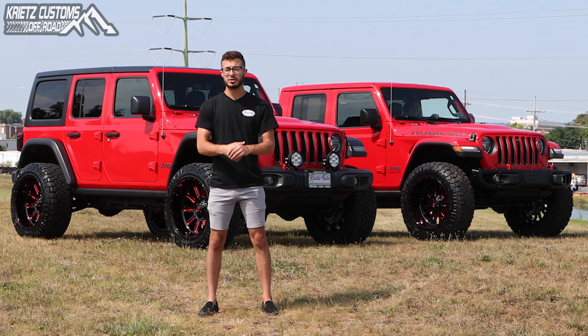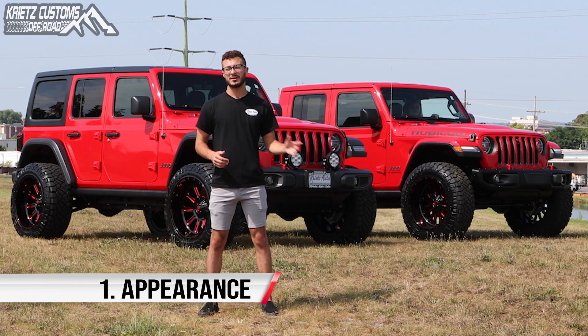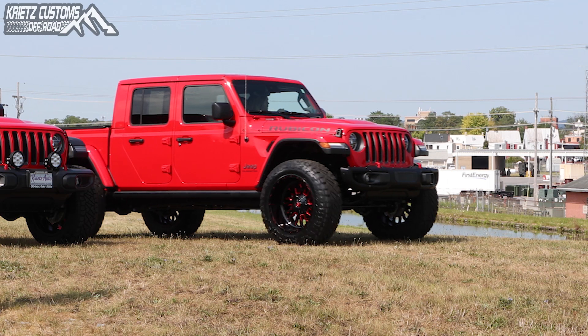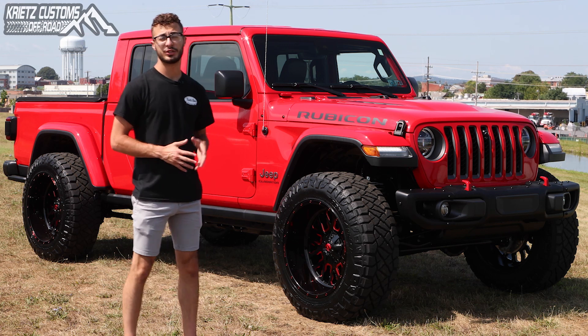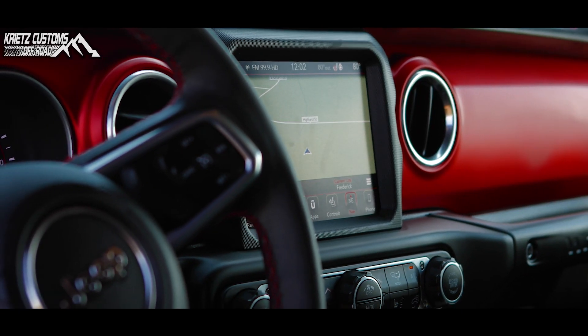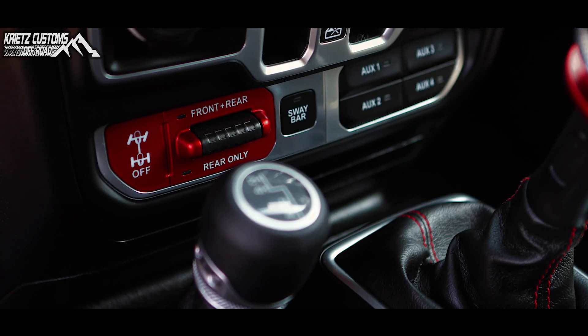Right now it looks like we have two Wranglers sitting right behind me, but that's the first point I want to bring up. The appearance of the Gladiator looks like the same vehicle as the Jeep Wrangler from the back doors forward. From the doors to the bumpers to the inside space and technology, the Jeep Gladiators are identical to the Wranglers. They have some of the same inside features: navigation, heated seats, heated steering wheel, axle lock, and sway bar control.